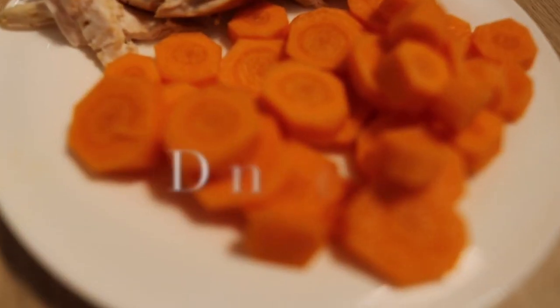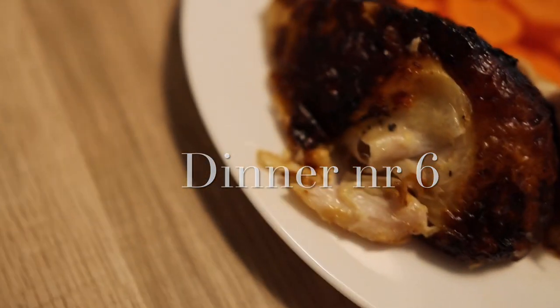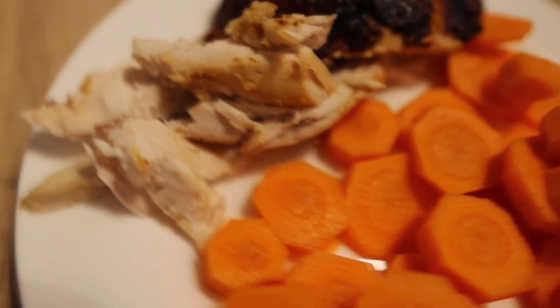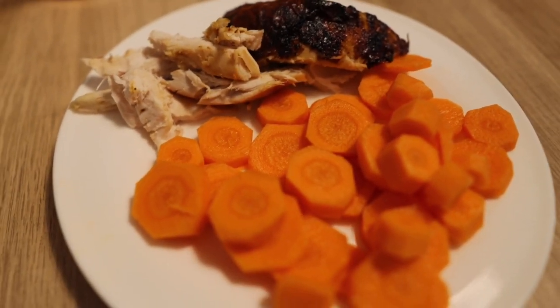For dinner number six we've got some carrots and roasted chicken. Probably not going to eat the skin — it's a bit burnt but it's fine. Roasted chicken as much as you want, and carrots. Dinner number six done, and we've got only one day left to go — oh yes!